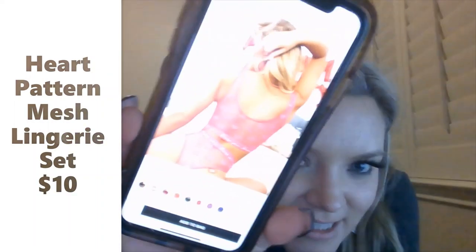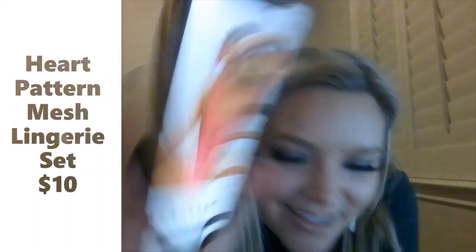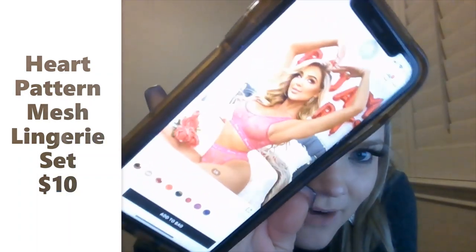I'll show you the other item I got and link it down below — it's called the Heart Pattern Mesh Lingerie Set. It's really cute. From the front it's like a sports bra with a high-waisted panty. I'm excited; hopefully it turns out okay. But I'm not showing that on the internet.